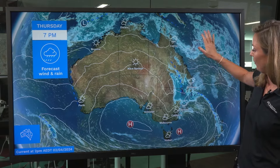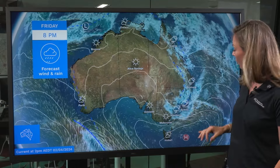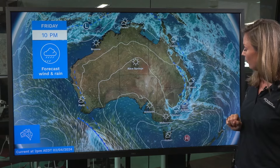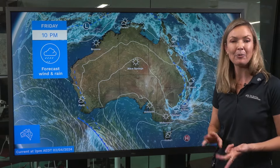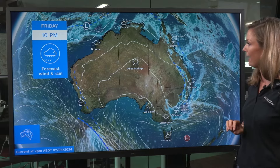It's on Friday however that the coastal trough starts to deepen, with the potential for an east coast low to develop off the east coast of New South Wales. That may bring damaging winds, heavy rainfall, and dangerous surf to much of the coastal area.